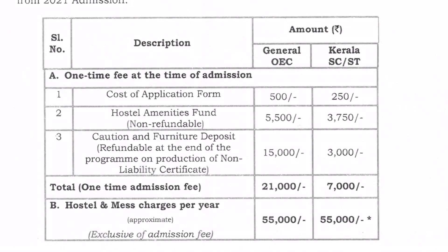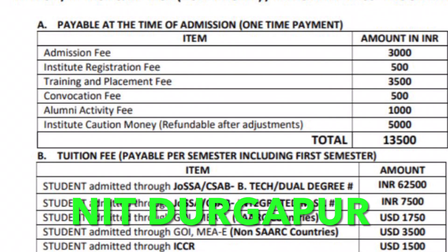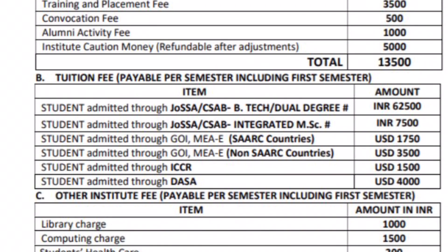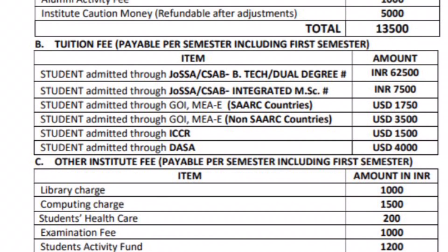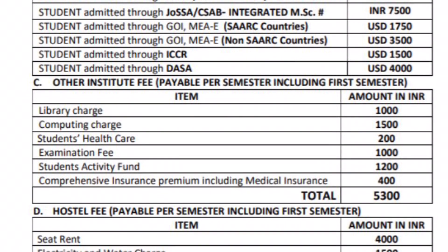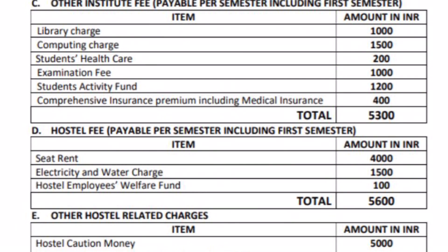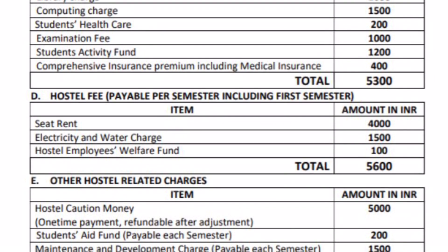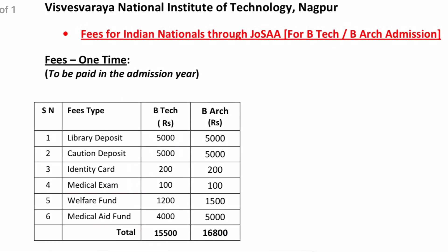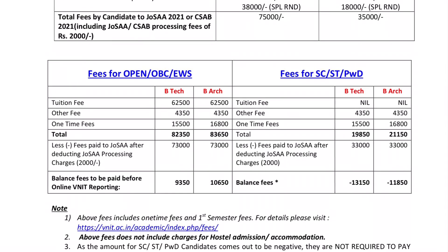Scholarship programs are available on the website for NIT Calicut. For NIT Durgapur, hostel and tuition fees are paid every semester at ₹1,365 per annum. You can visit the website for details. For NIT Nagpur fees, approximately ₹83,000 for tuition fee and other charges, and the hostel fee is ₹25,000 per semester.